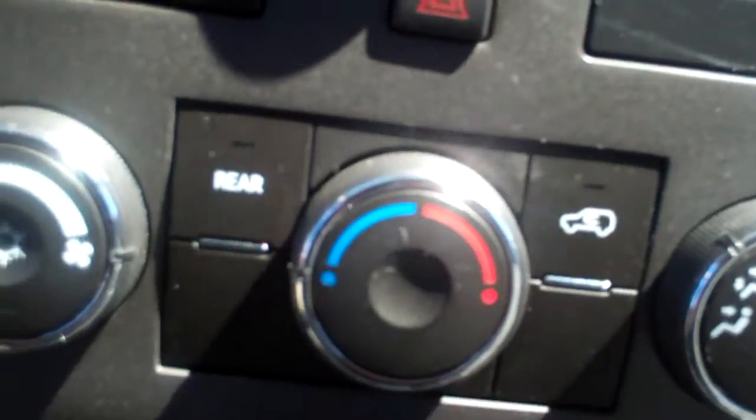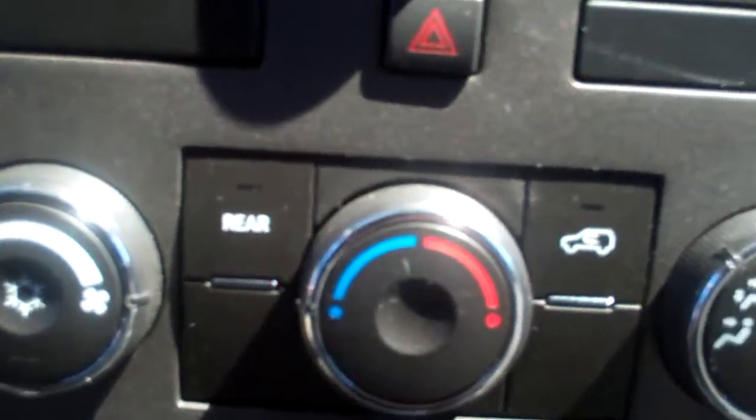We do have AM/FM radio as well as satellite and auxiliary right here, so if you want to listen to your iPod you can do that. We also have a great AC system as well as a heating system for those cold or hot days.